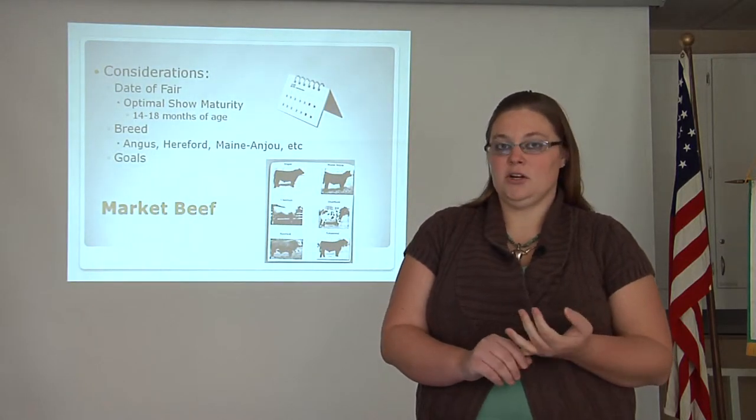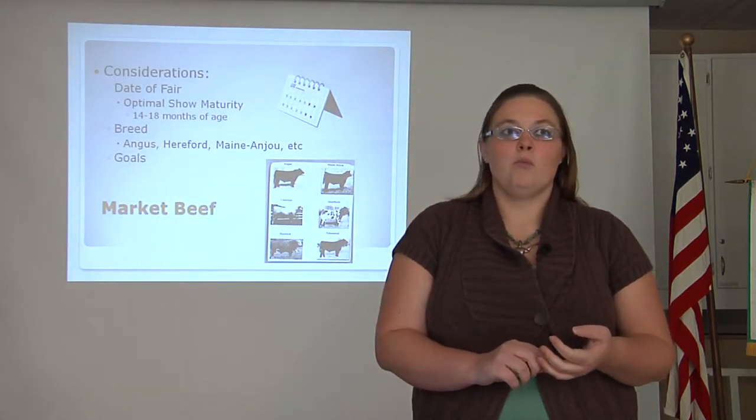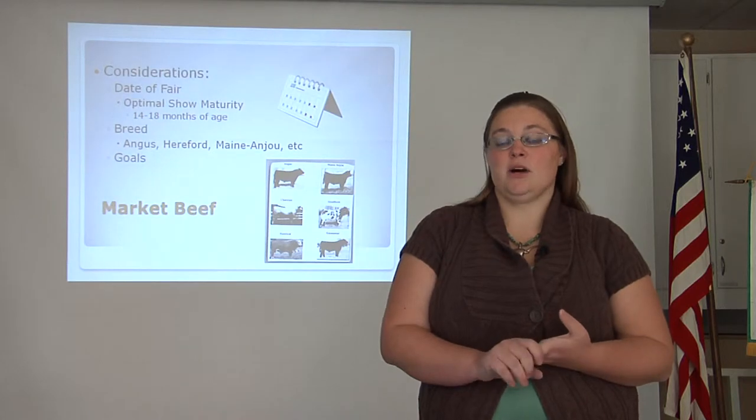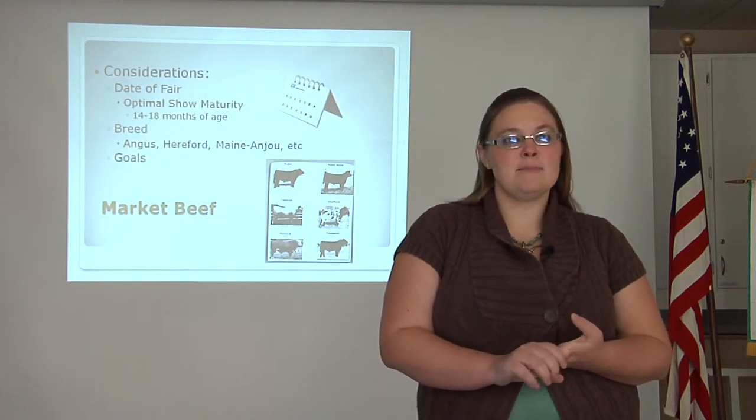Additionally, you will want to consider what breed you are interested in. Are you going to go with the same thing you've always done, or are your parents going to help you with that decision? This is the time to make that decision. Additionally, you will want to look at goals — these are your goals for the entire project year. What would you like to accomplish? Develop some steps to get there.